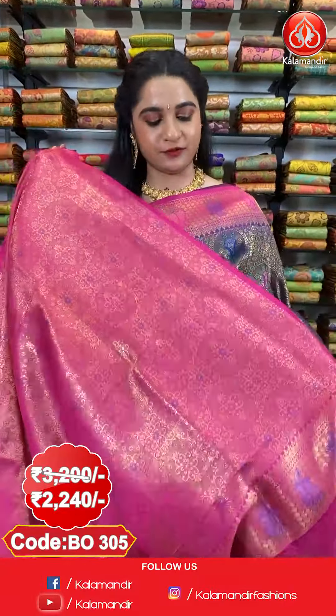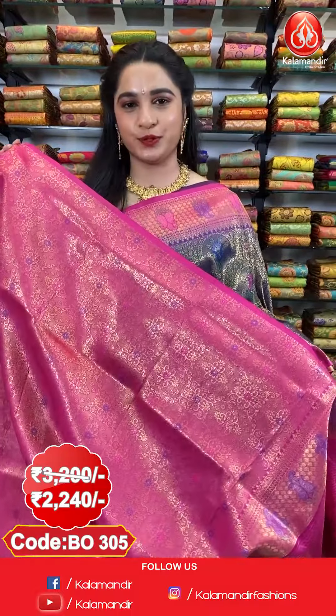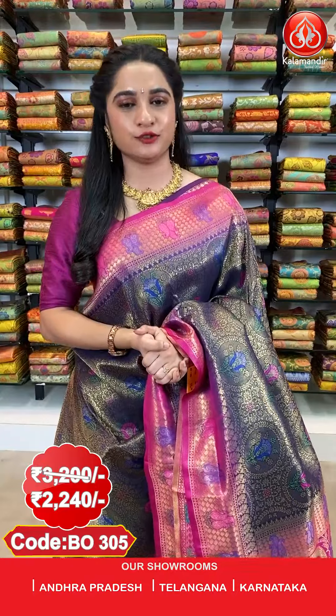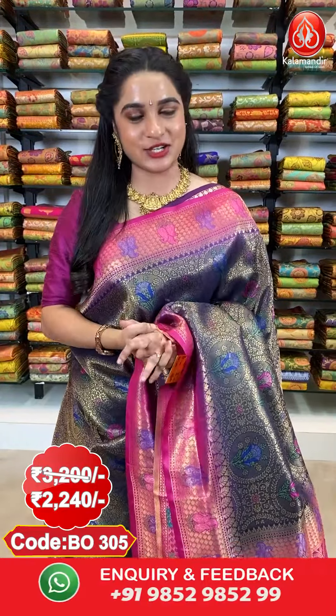The saree is paired up with a contrast brocade blouse. Saree code BO3105, actual price 3200 and offer price 2240 rupees only. To purchase, take a screenshot along with the code and send it on our WhatsApp number 985298529.